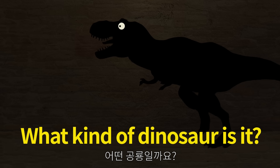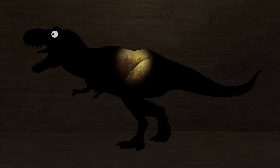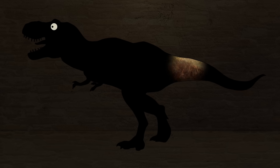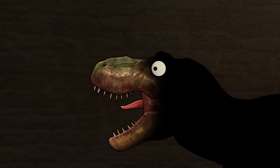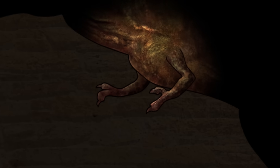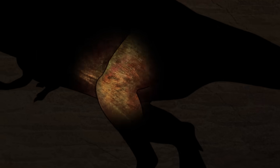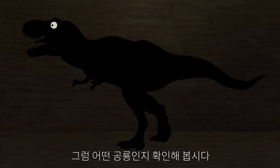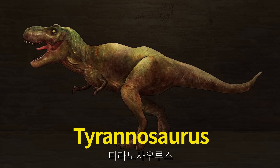What kind of dinosaur is it? This dinosaur has scary teeth, short hands, and two fingers compared to its size. Let's check what kind of dinosaur it is. Tyrannosaurus.